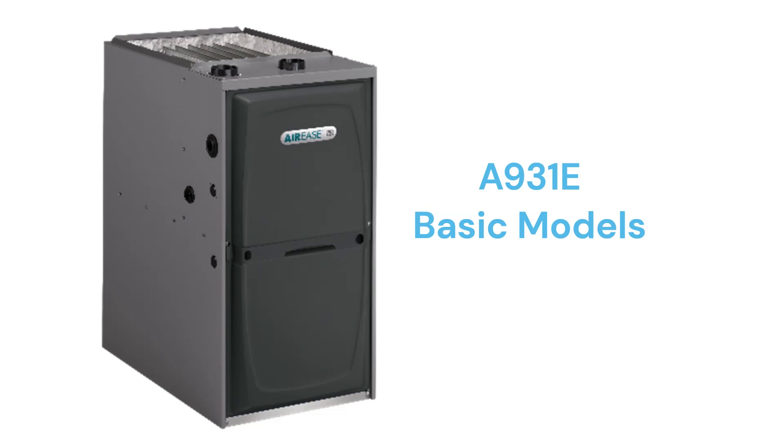The A931E model is a basic gas furnace with a 93% AFUE efficiency and a constant torque blower motor.